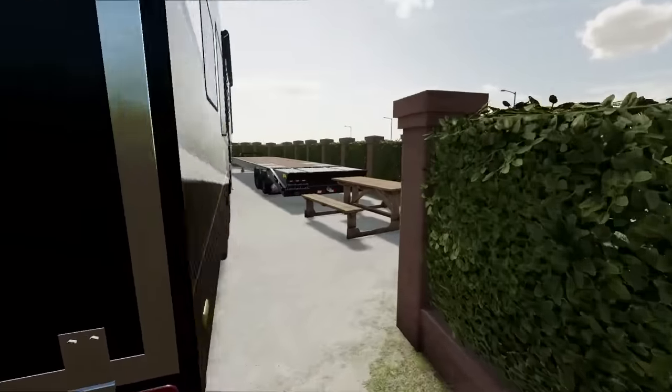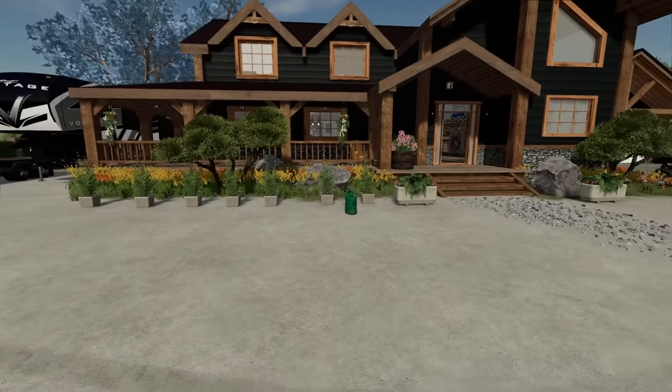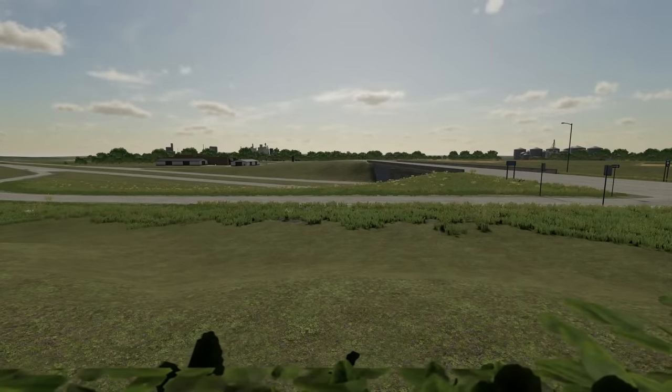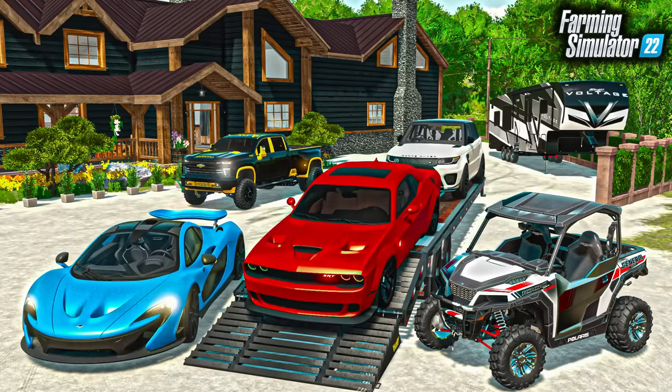Let me know if you guys have any suggestions on what we should add to this new property in Elm Creek. We're probably going to end up selling it for way more than what we spent to build it, which is kind of cool because it's like an investment - we make money on it. The view is great. Thank you guys so much for watching this video. If you're not subscribed, please subscribe, it helps us out so much in continuing to make these videos. Thanks so much guys, we'll see you in the next one.